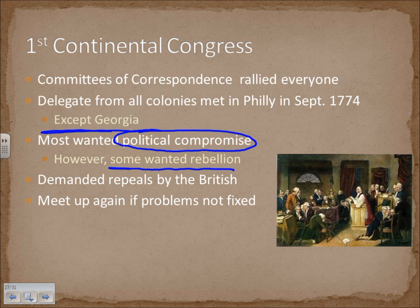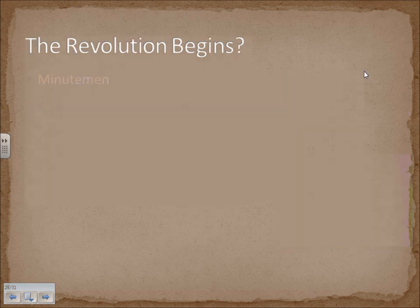They demanded repeals by the British — they were tired of the taxes, they wanted them gone. The First Continental Congress ended their first meetings by stating that they would meet again if their problems were not fixed. As you can imagine, these problems were not going to be fixed.